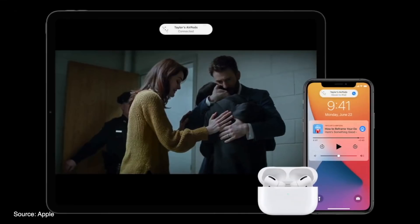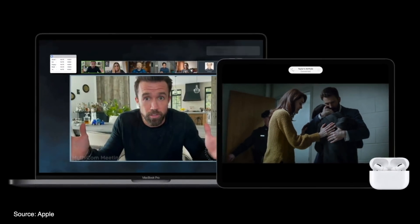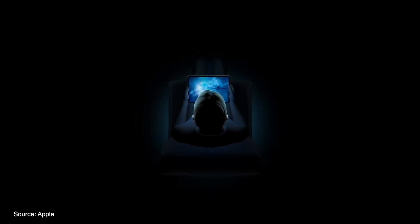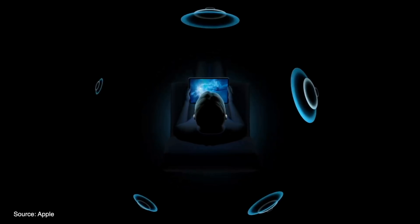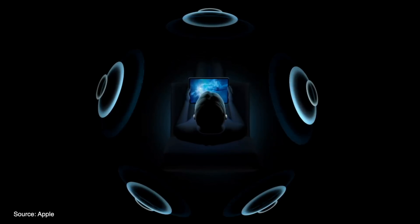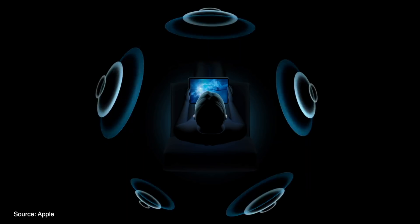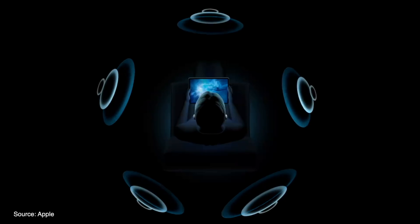Apple's AirPods software received its own update announcement with a couple of new features being added to AirPods and AirPods Pro, most notably automatic detection and switching between devices, as well as a new Spatial Audio feature for AirPods Pro owners. Spatial Audio gives users the ability to experience state-of-the-art surround sound from their AirPods — it applies directional audio filters and subtly changes frequencies to create an immersive experience, and even adjusts and tracks your head movements as well as movements from your device.